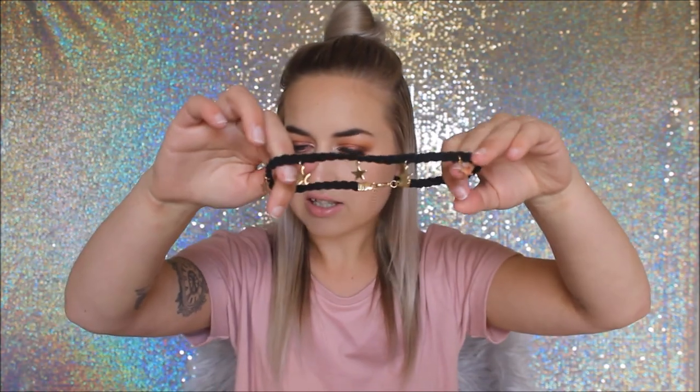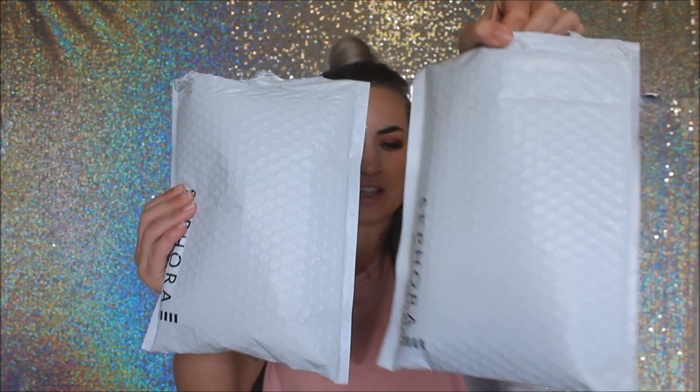I'll leave everything linked down below so it's easier for you to find. The last thing I got from Boohoo was the Elena Plated Star Charm Choker for $5. So that is everything from Boohoo — let's move on to the makeup!